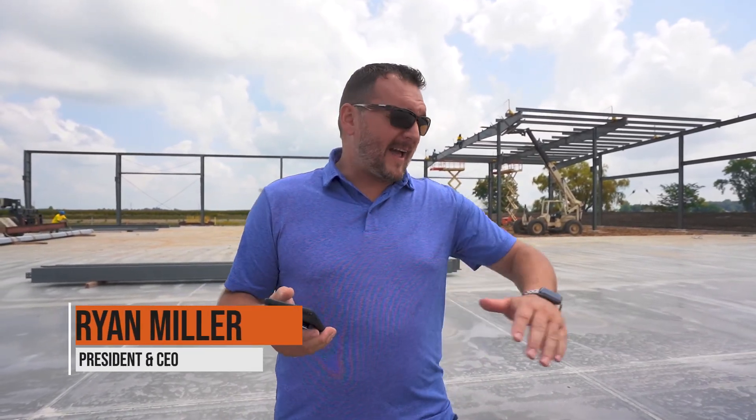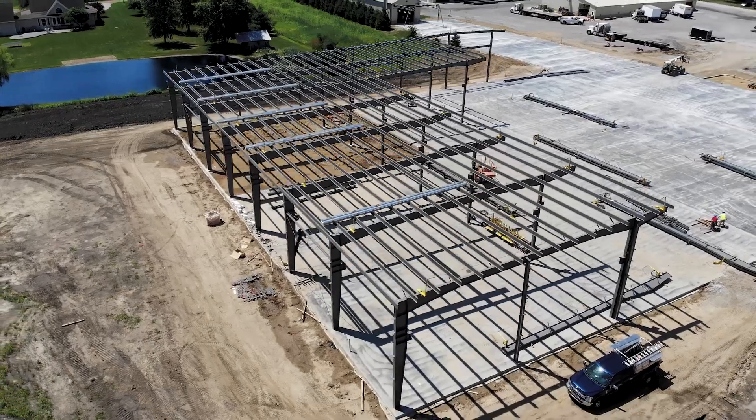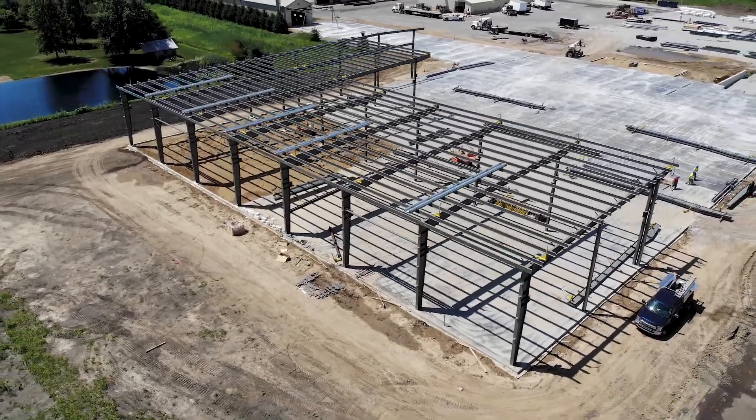Hey guys, excited to be out here at the job site once again. Last week we talked about the concrete being poured, and that got all done. The vendors did a fantastic job on the concrete — it is just perfectly smooth and we're very happy with what they did here. That is completed.